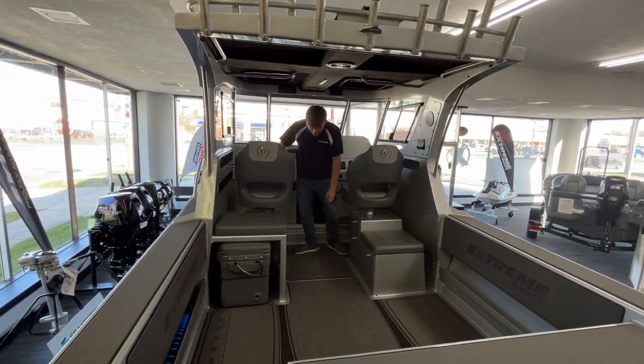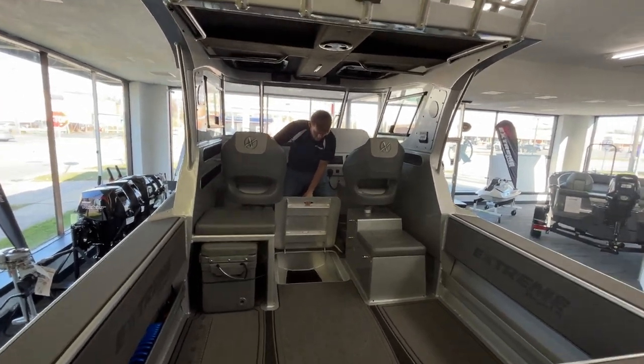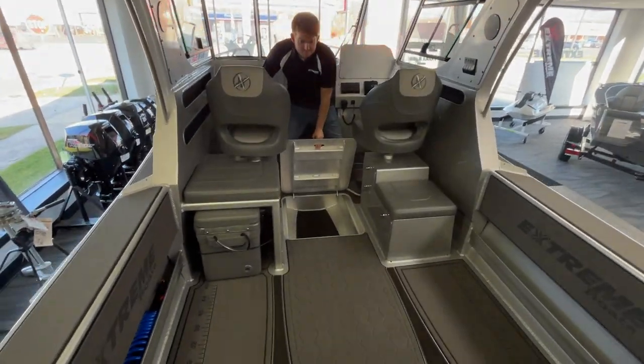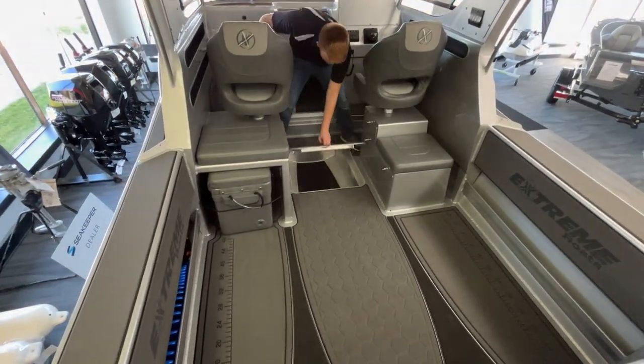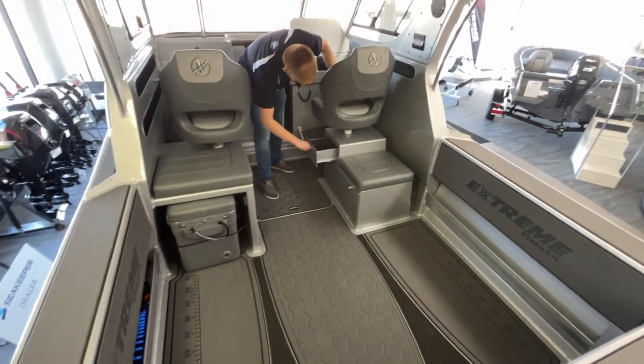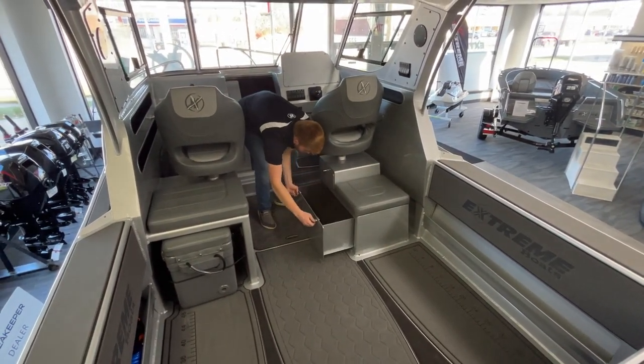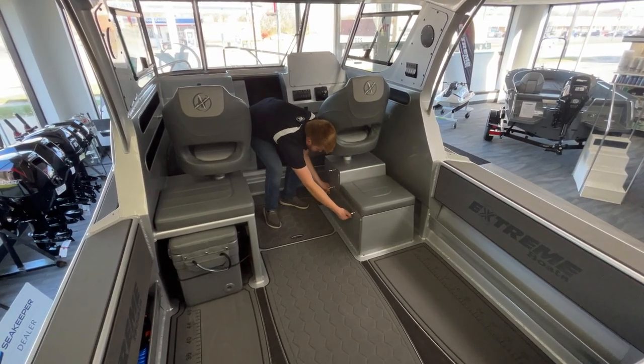In the center of the boat you will find your kill tank. Plenty of storage, all carpet lined, with plenty of room for gear and personal items.